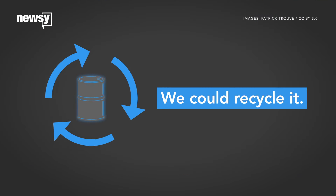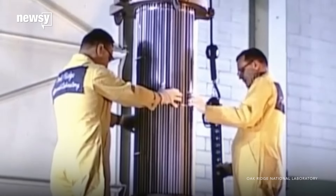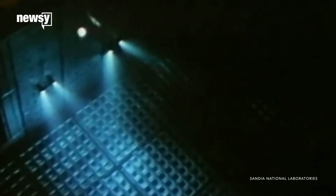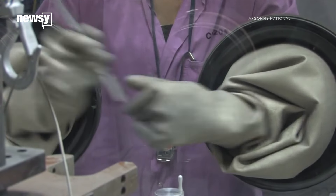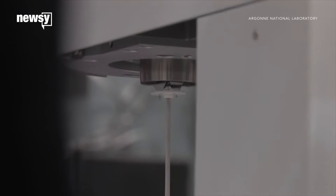What we could do is recycle it into more fuel. Nuclear engineers are working to process waste so it can be reused in newer plants. This would make nuclear power more efficient and would produce less waste — and that waste wouldn't be nearly as radioactive as what we store today.